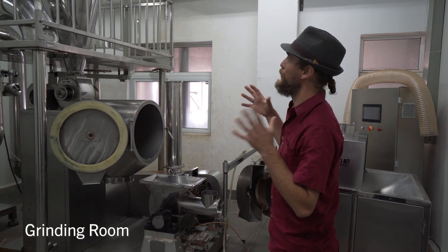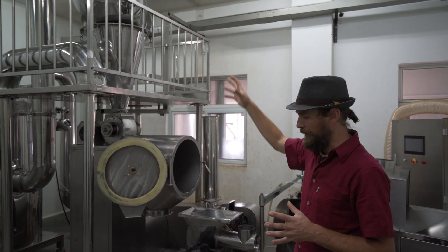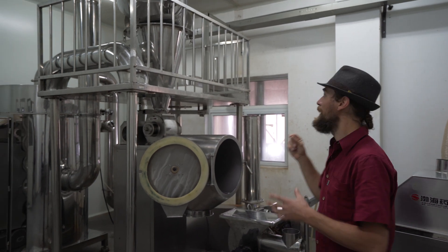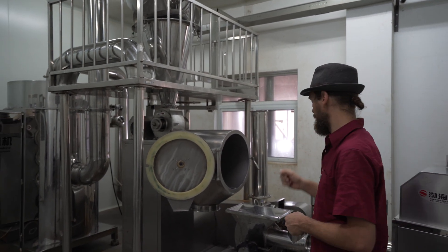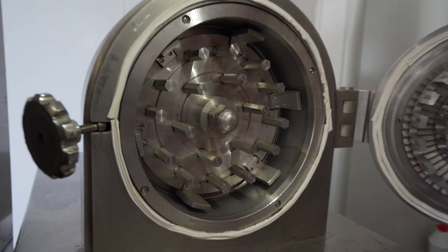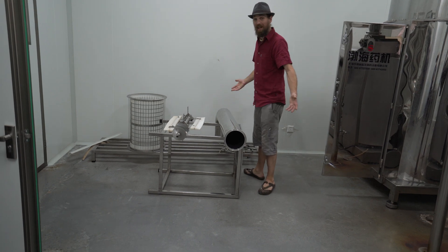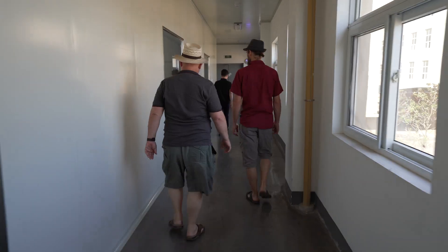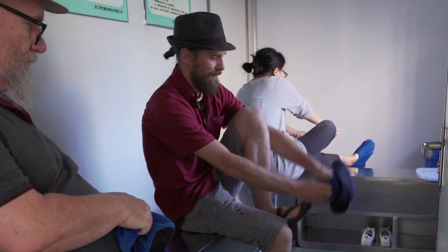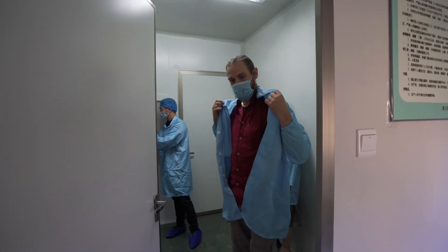This is a large grinder, a Fitzmill, that essentially takes raw material and grinds it down to those small pieces that we would use to put into the decoction. This is probably one of the nicest grinders I've ever seen.